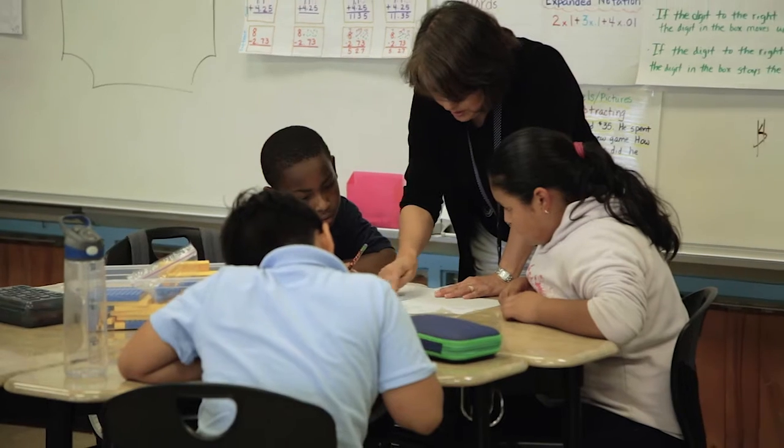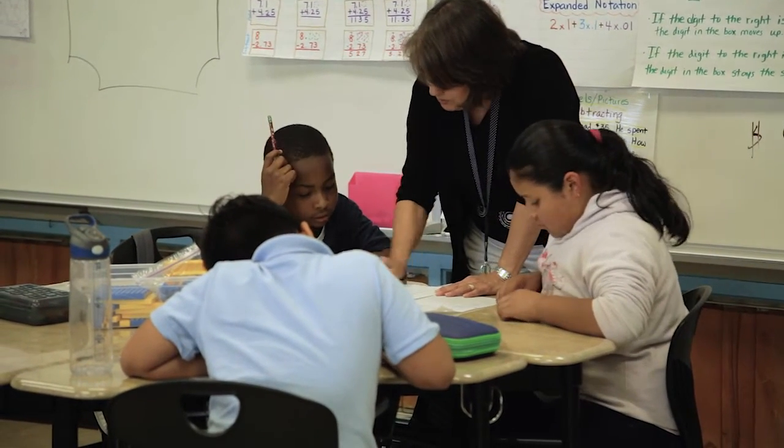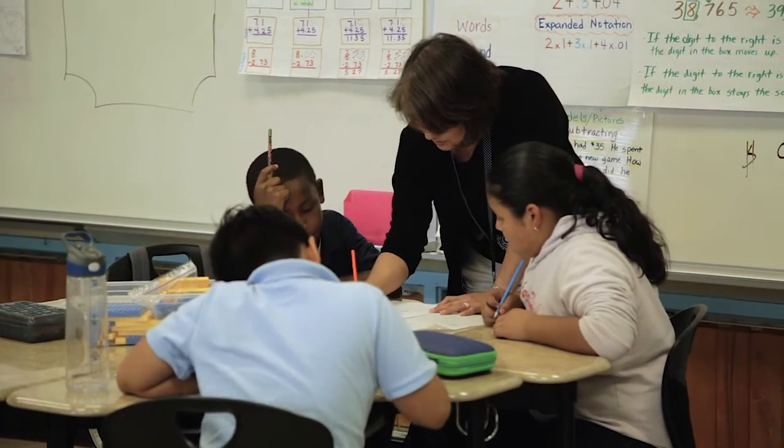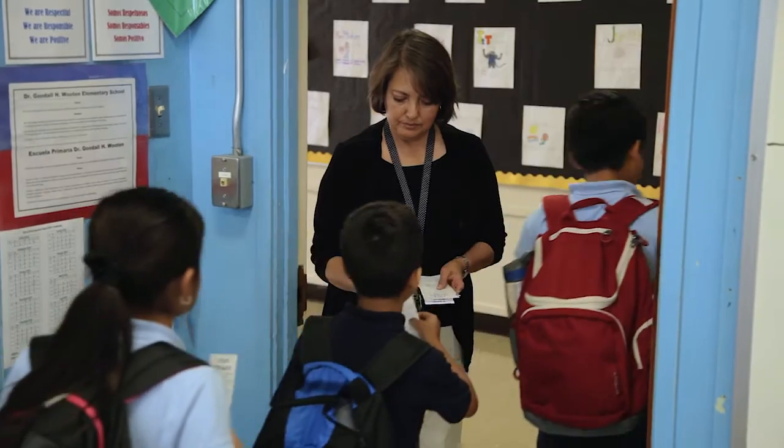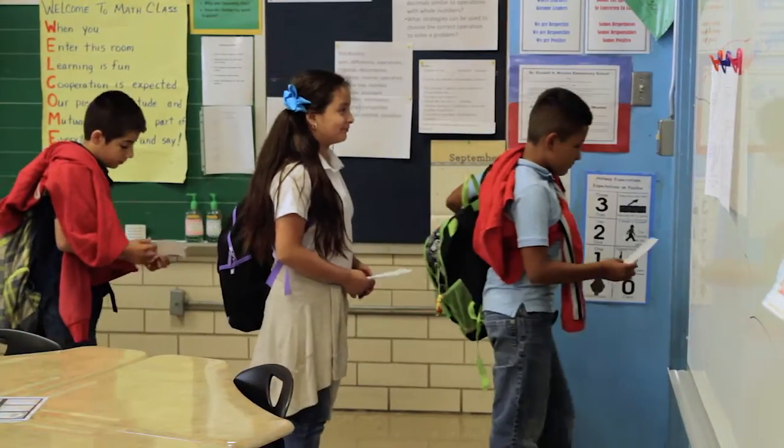I usually use the exit ticket after I've explained the concept for a couple of days and they've had some time to practice. It helps me clarify any misconceptions they may have. They like the exit tickets — they like giving them to me on the way out. Instead of me handing papers to them, they're handing papers to me. I think they like that.